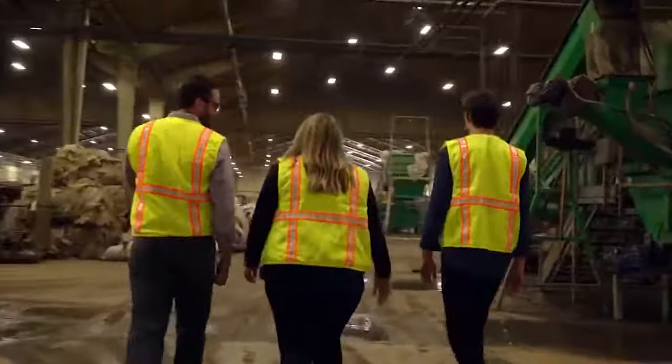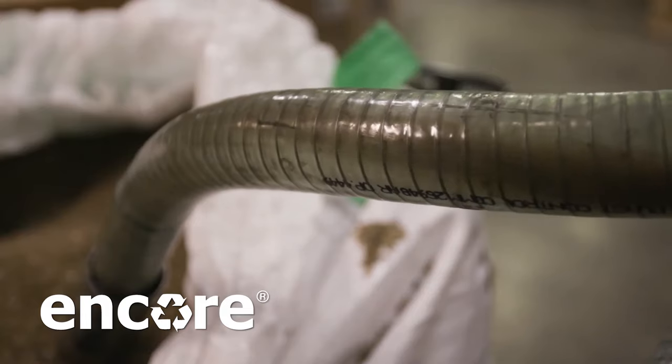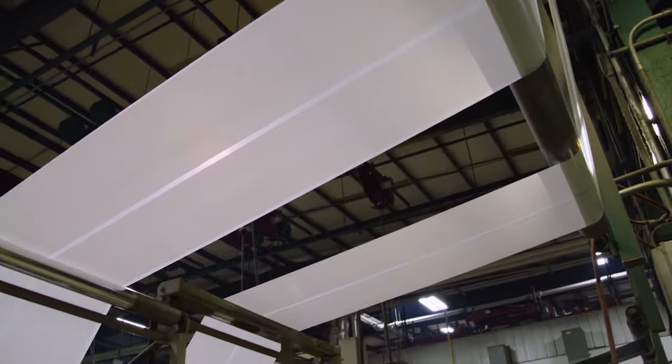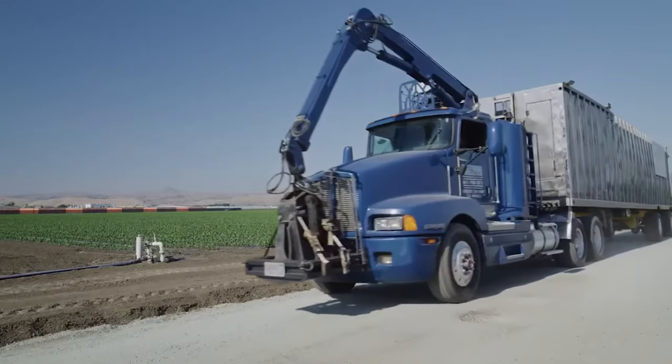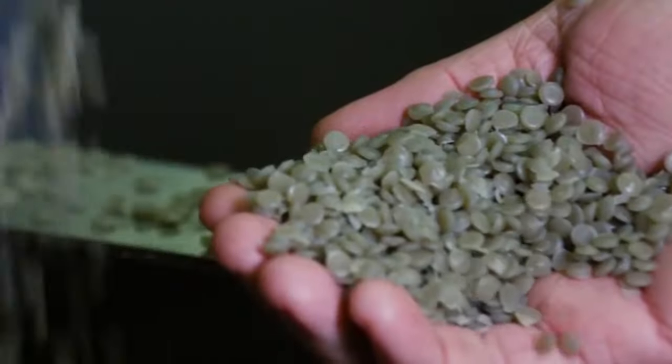We are committed to helping partners achieve industry leadership and brand recognition through the use of tailored Encore PCR solutions for film applications. Through our revolutionary manufacturing, collection, and recycling process, we produce the highest quality PCR resin and PCR-rich products.